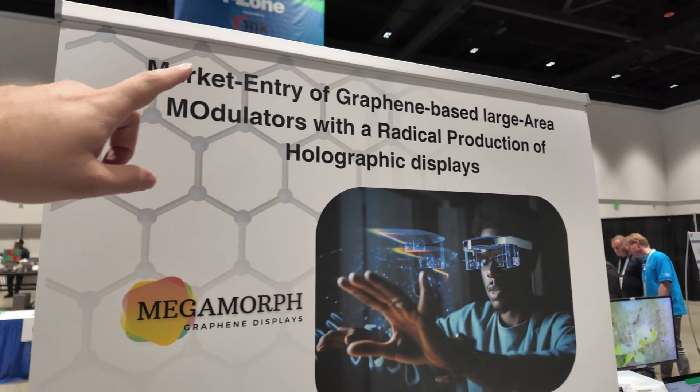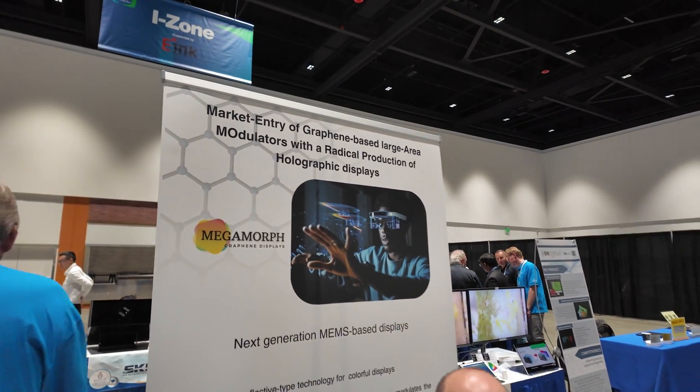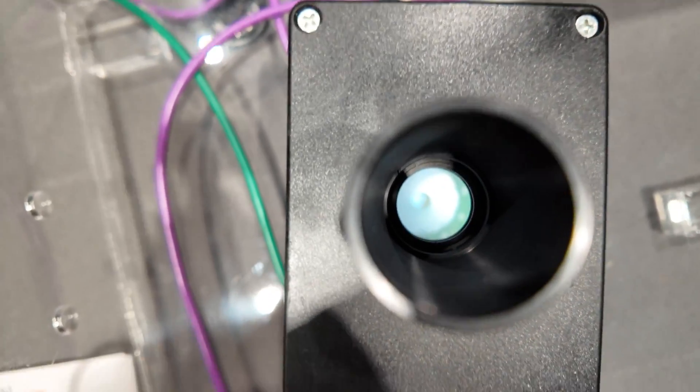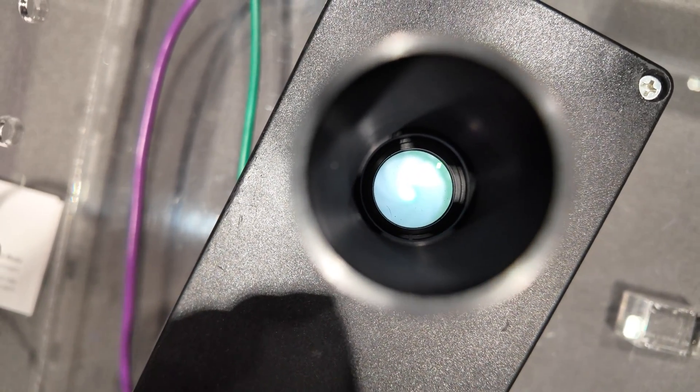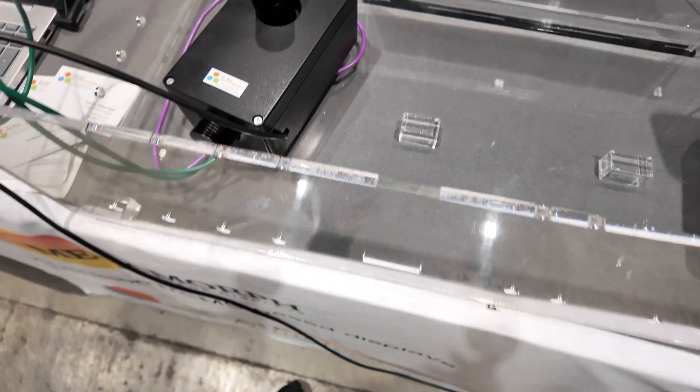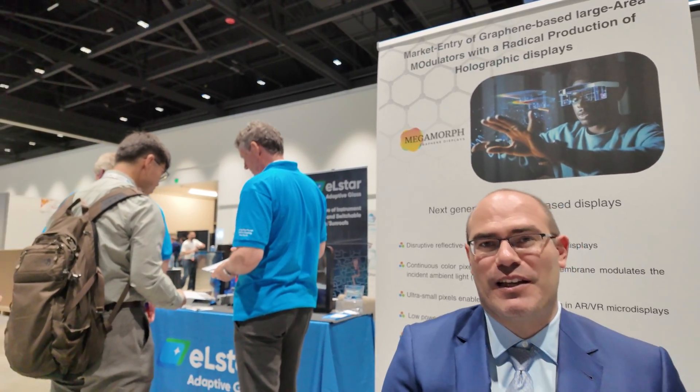The technology is about market entry of graphene-based large area modulators for holographic displays. Our technology uses graphene material to create pixels that are really small and at the same time change colors in a single device. That makes full spectrum pixels that allow us to reduce the number of pixels in the same area and make it even higher resolution than industry standards. With graphene we also achieve low power consumption and high contrast in bright environments, as well as video speed capability and color functionality — making it really great technology for AR and VR.